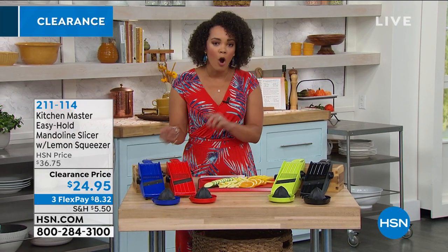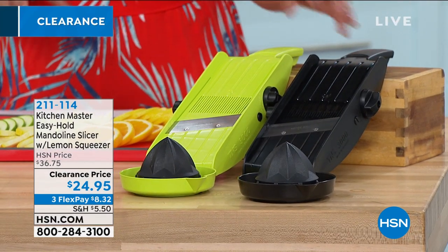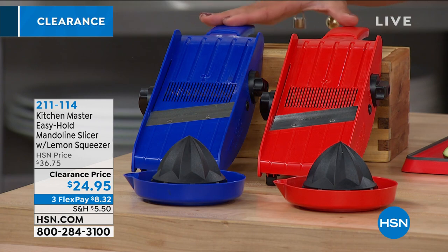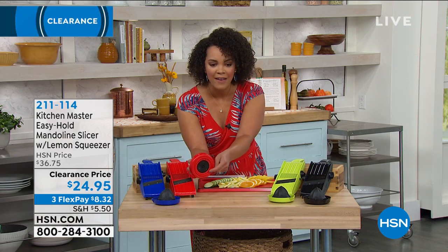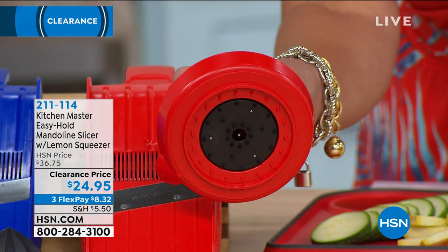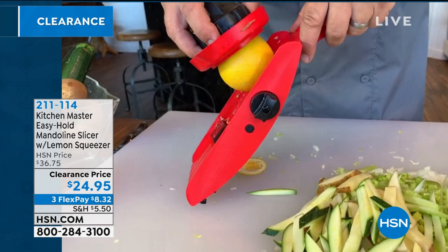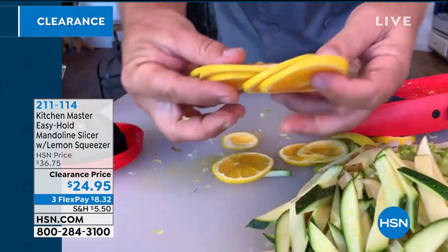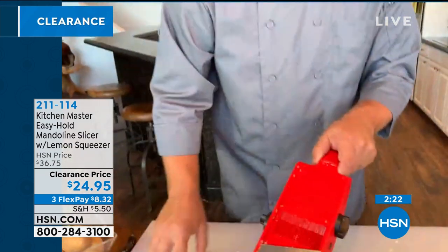Black fits any kitchen whether you have white or dark cabinets. You get the black, lime green, red, or blue, plus the lemon or orange squeezer — which, underneath, is a safety holder so you're not wasting anything. When you get to the end of a tomato and can't really cut anymore, you're not going to hurt yourself with this. Clearance price is $24.95 — you can even split your payments and get this home for under nine dollars paid over three months interest-free.